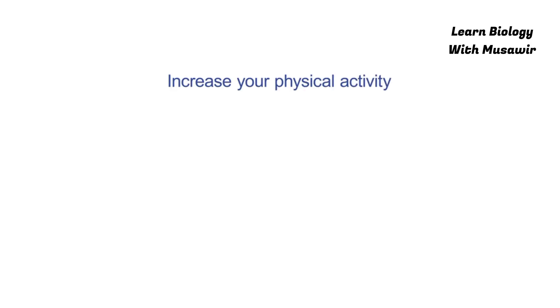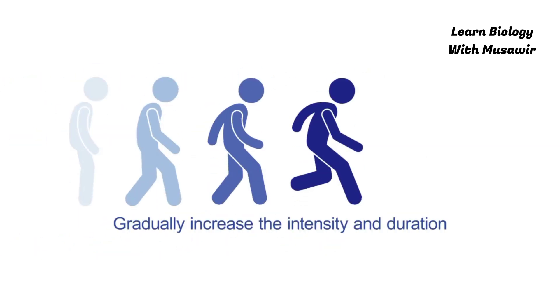3. Increase your physical activity. Exercise regularly — take the stairs or play outdoors. Gradually increase the intensity and duration.